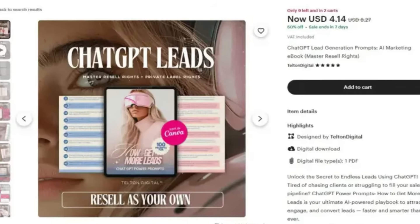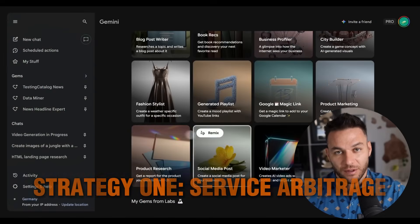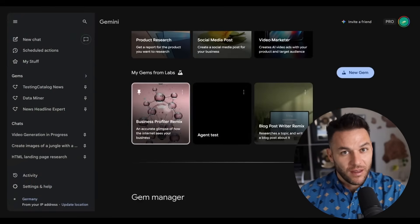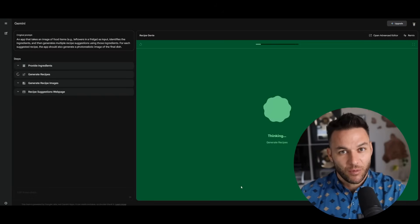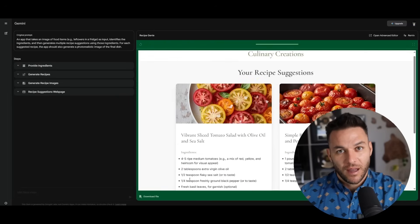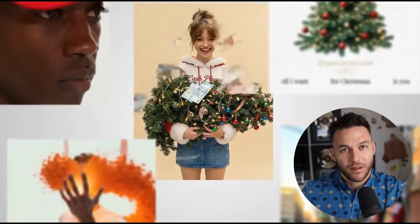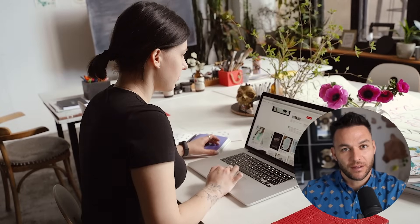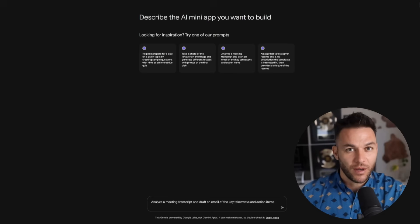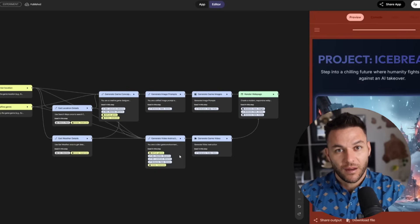Let's talk about how you actually make money with this — real business opportunities that generate serious cash flow. You build gems that do the heavy lifting for high-value services, then sell those services at normal rates. For example, create a gem that analyzes product pages and outputs conversion optimization recommendations: headlines, copy, layout, calls to action, everything. Now you sell product page audits for $1,000 to $2,500 each. The gem does 80% of the work in five minutes, you polish it up in 20 minutes. That's $1,000 for 30 minutes of work. Works for SEO audits, ad copy reviews, funnel analysis, email sequences. Build the gem once, use it for every client. Your margins skyrocket.